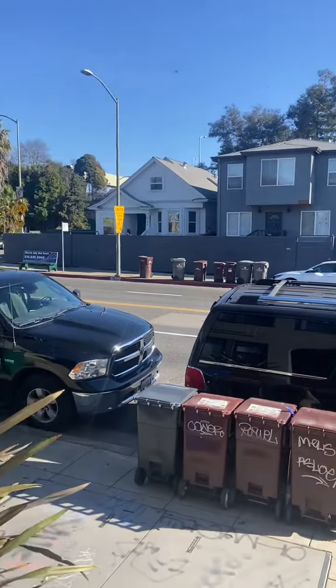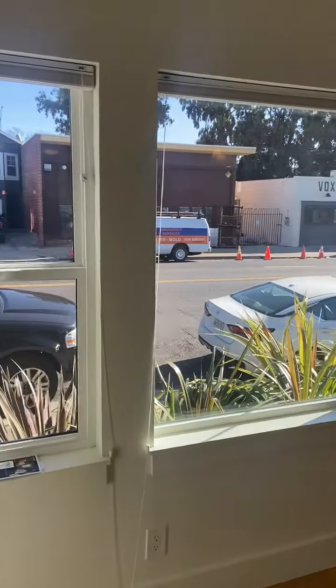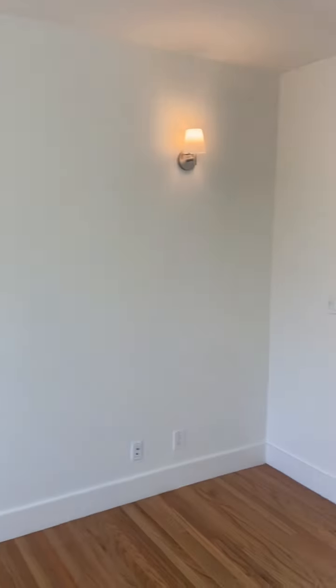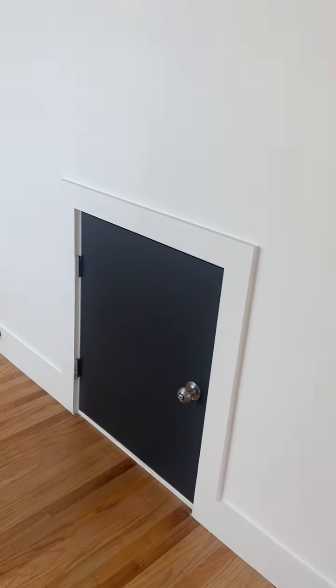4133 MLK, MLK is right there, into the unit here, into the living room, double pane windows so it's nice and quiet, and we have some storage underneath the stairs right there.